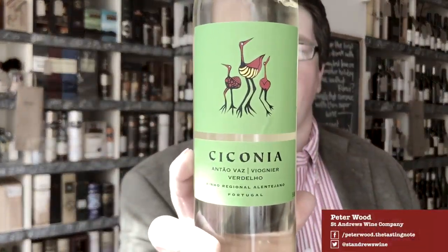Hi, welcome to today's Two Minute Tasting. I'm doing this wine today — Ciccogna Vino Branco. It's a blend of Antovas, Viogné and Vadeo. It's from Portugal, 2016 vintage.